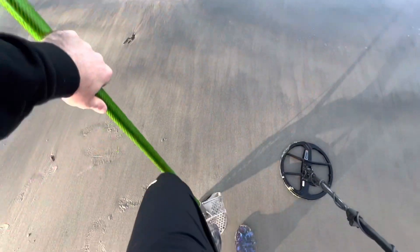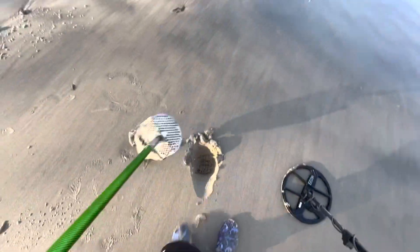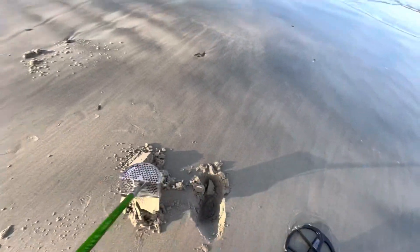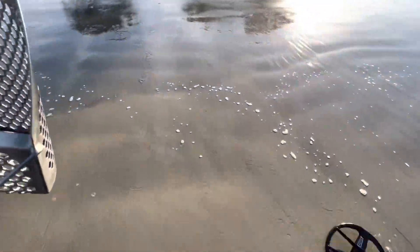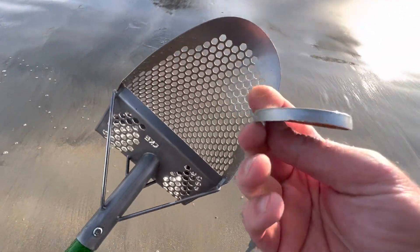Can this please be a zinc penny? Please just be a coin, do something. Oh no... another one. At least this one's very clean.